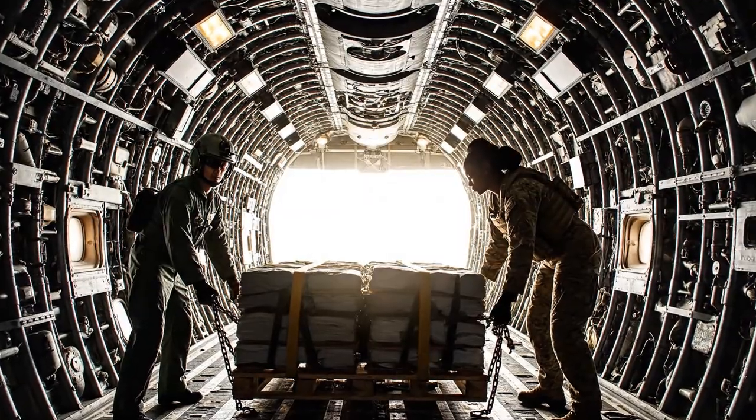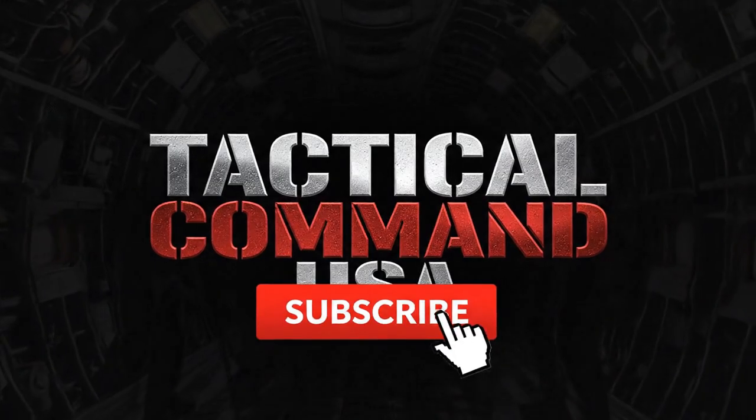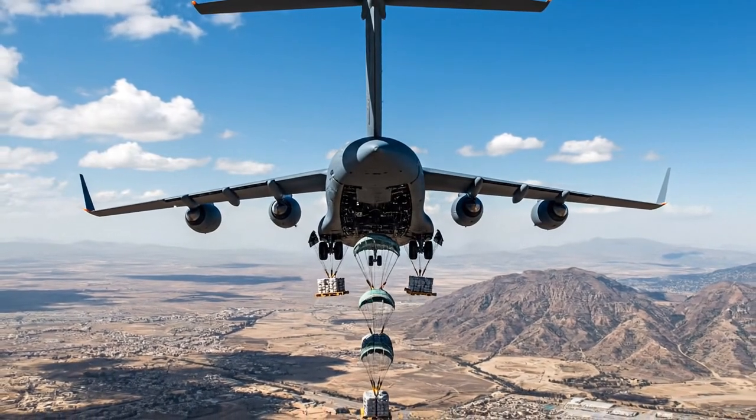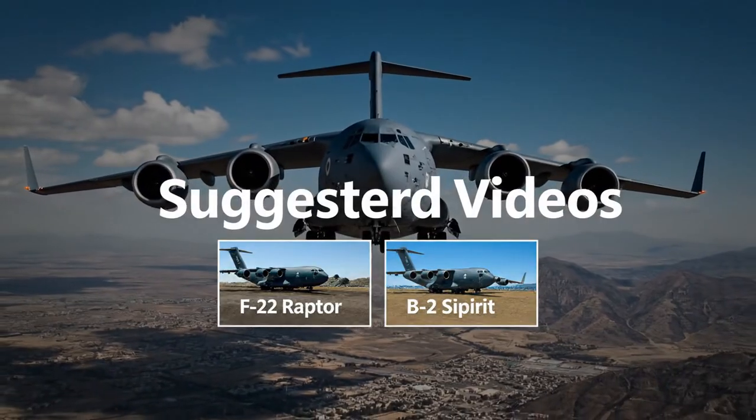If you believe this content is vital, join the command, hit that subscribe button, and ring the bell. Check out these other deep dives, and let us know in the comments: what is the C-17's most impressive mission?